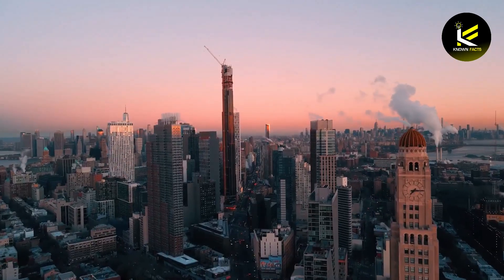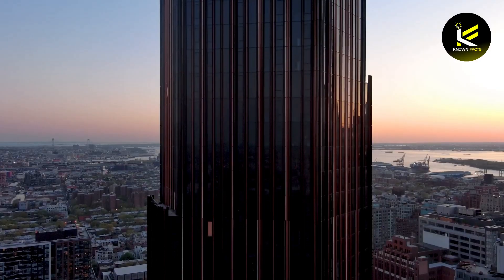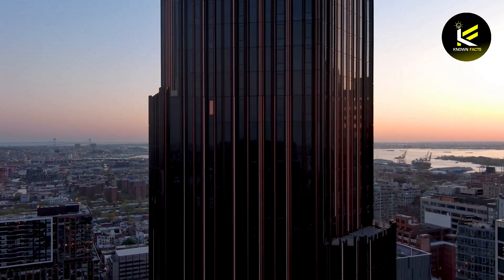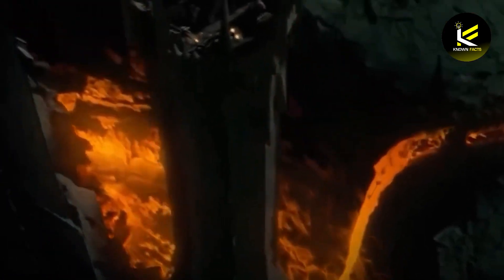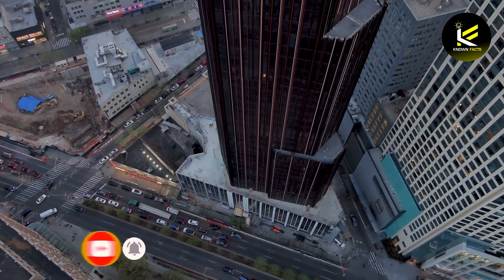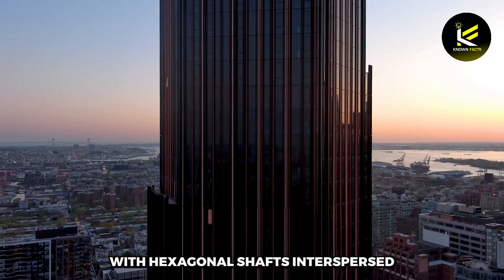Some think the super-tall skyscraper is a beautiful addition to the Brooklyn skyline, while others gave it a 1 out of 10, saying its distinct form and dark color give off evil vibes. This has led some in the city to compare the building to the architecture of Sauron's Dark Fortress, a tower in Peter Jackson's film adaptation of the Lord of the Rings novels. The tower's exterior is clad in stone, bronze, and stainless steel, with hexagonal shafts interspersed throughout the facade.